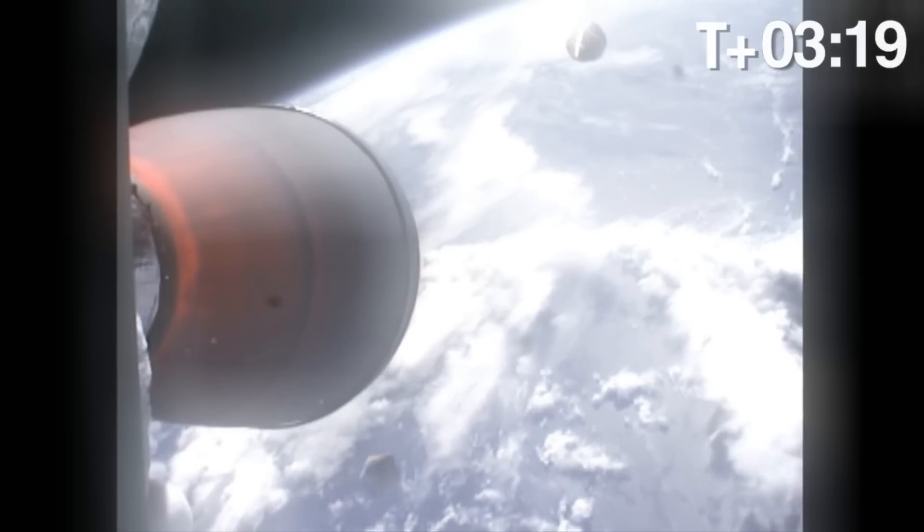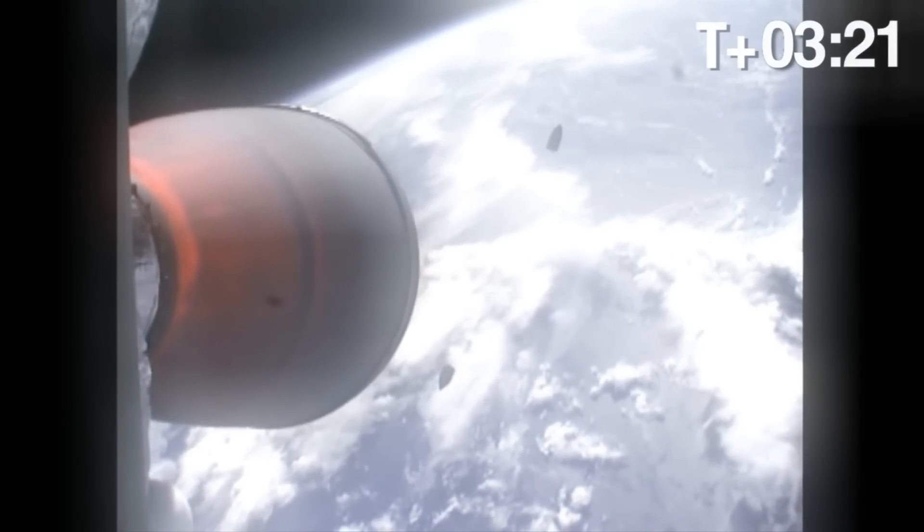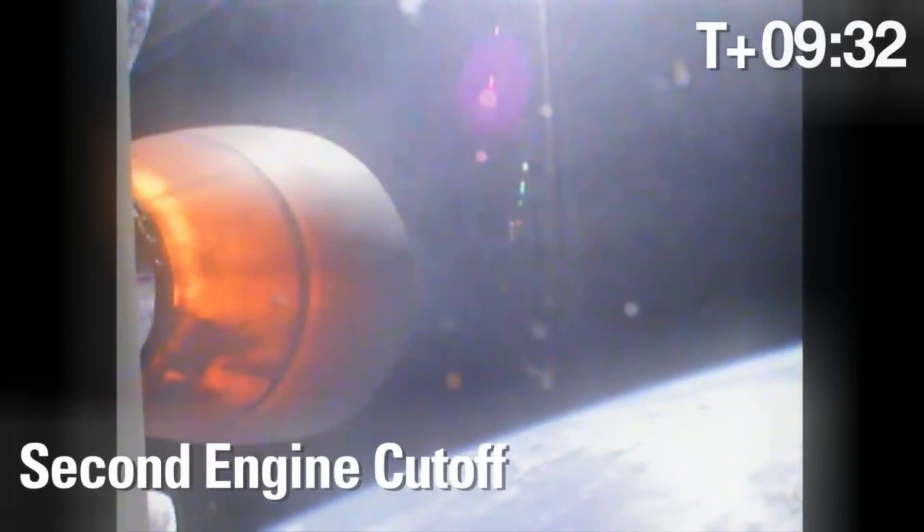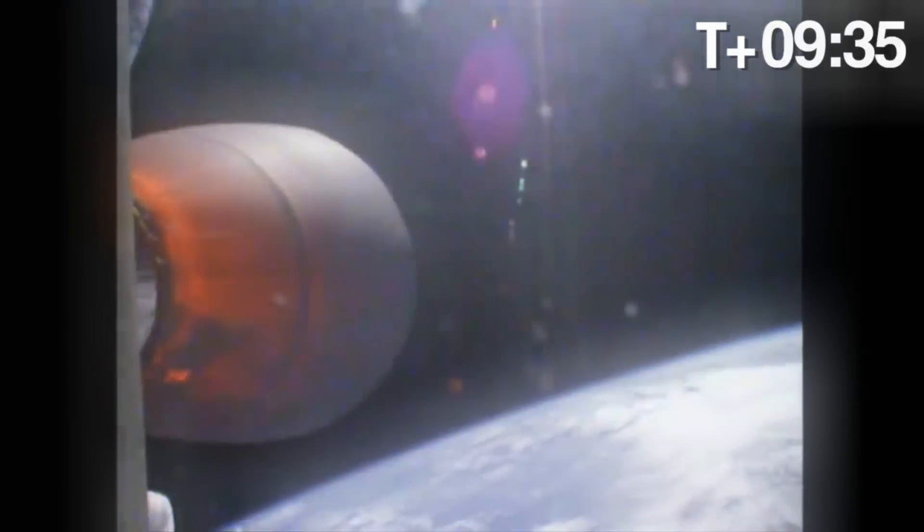Vehicle is currently traveling at 0.2 kilometers above the payload. Power system is nominal. First stage propulsion is nominal. Fairing separation confirmed. We've had a clean fairing separation. Vehicle has completed shutdown.